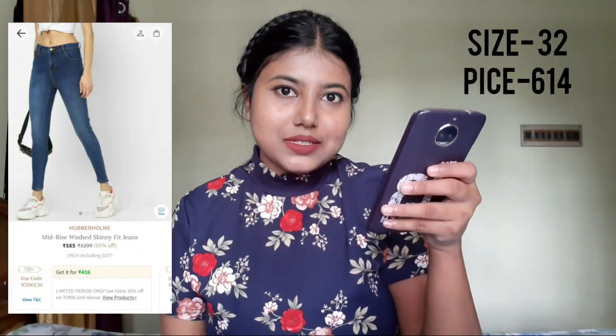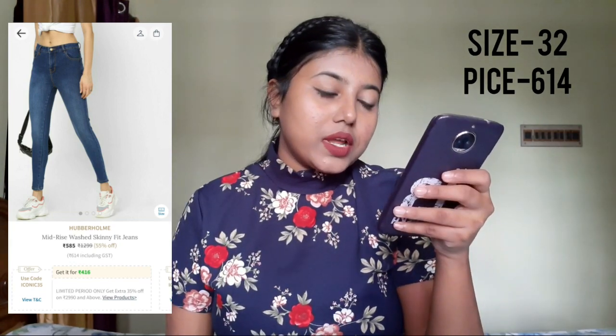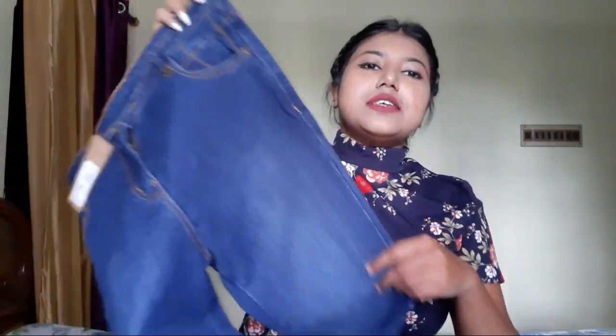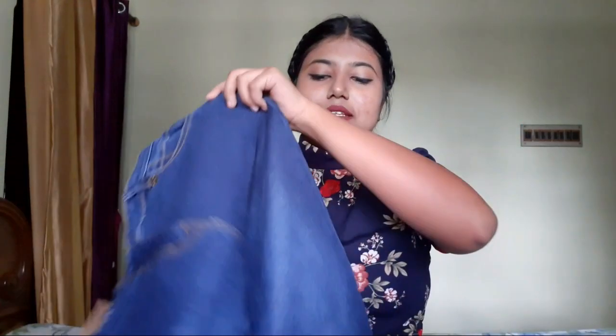It's a mid-rise washed skinny fit jean. Its original price is 1299 rupees and I bought it for 640. This is how the denim looks — this one is in size 32. It's a mid-rise jeans but it kind of goes up till the belly button. It is quite stretchable as well, and it has real pockets — that's what you want, right?